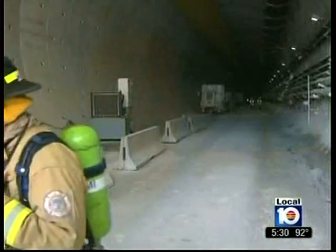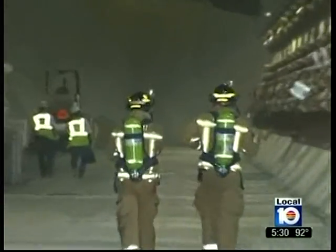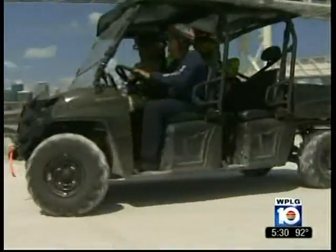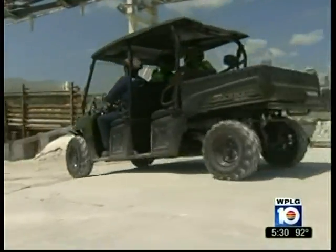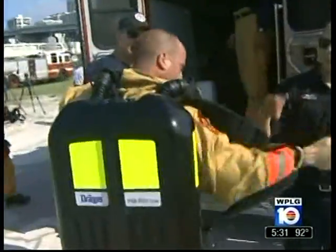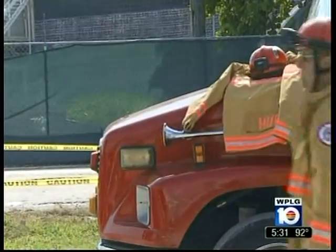One of the challenges is as the tunnel gets further in, it's a longer walk we have to go through to actually affect the rescue of somebody — the challenge is equipment and transportation. We can't walk almost half a mile or a mile in bunker gear. Special vehicles are being rolled out to enter the tunnel, and specialized air packs or rebreathers will allow firefighters to be underground for up to five hours at a time.